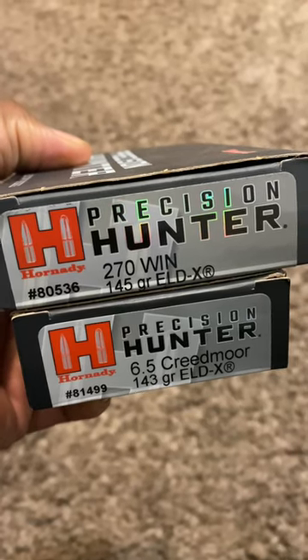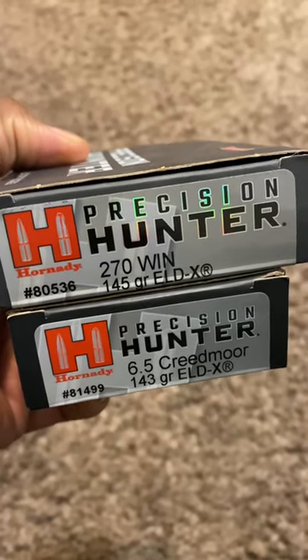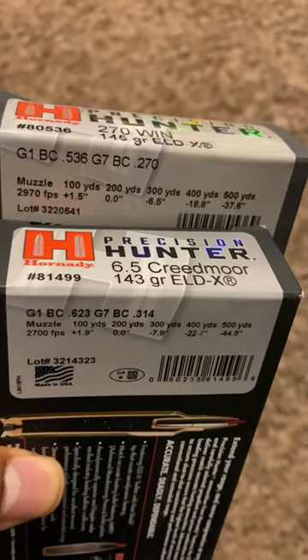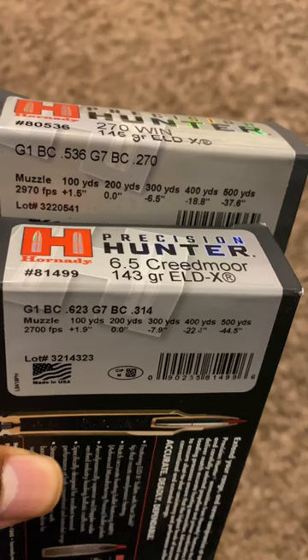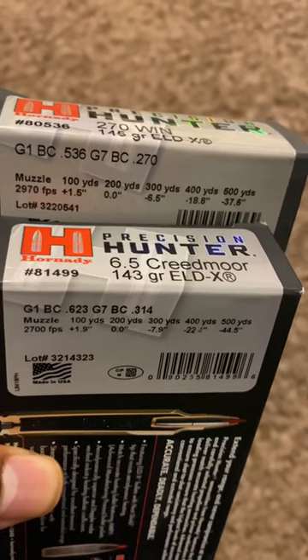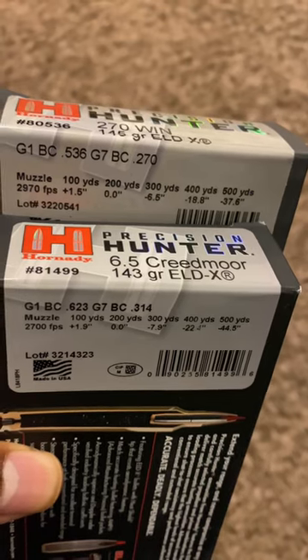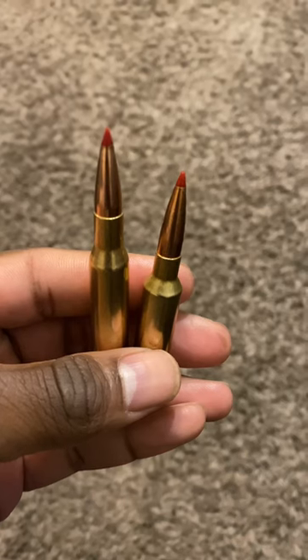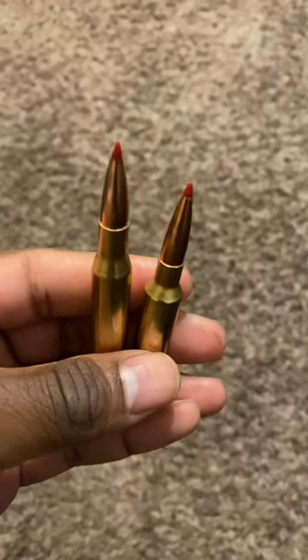Look at the ballistics from Hornady's Precision Hunter. Both rounds offer nearly the same grain weight. From the muzzle, you get about 270 more foot-pounds of energy out of the .270 over the 6.5 Creedmoor. And from every distance, from 100 to 500 yards, you can see the .270 drops less than the 6.5 Creedmoor. The 6.5 Creedmoor is a .264 caliber, which is slightly smaller than the .270 from the .270 Winchester.